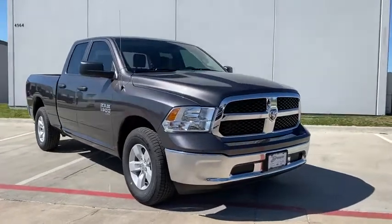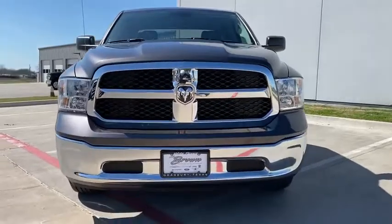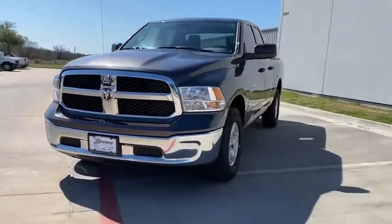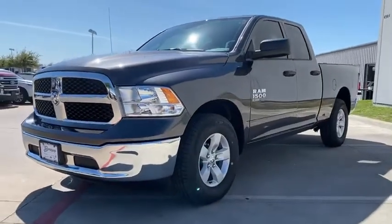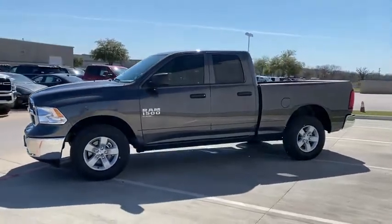Stop by and take a look at the 2020 Ram 1500. The Ram 1500 went against the Chevrolet Silverado, Ford F-150, and Toyota Tundra, which are all excellent trucks in their own right. The Ram took home the prize for its well-rounded strength. Come see the car for yourself.